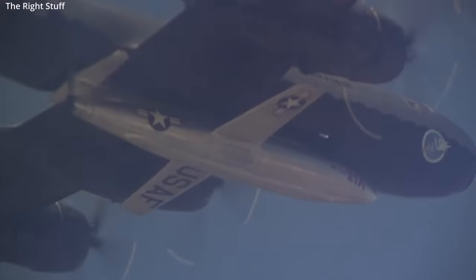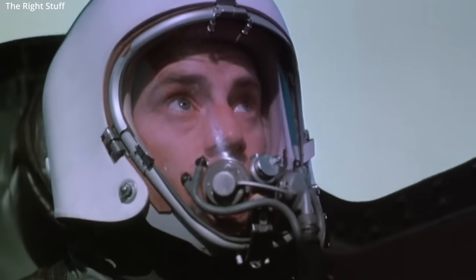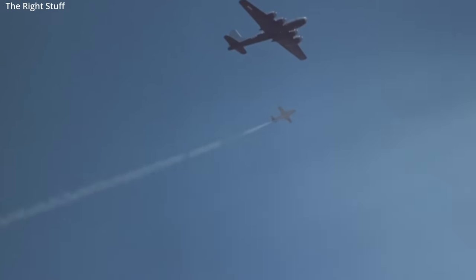Some reports indicate the aircraft may have broken the sound barrier, but this event can't be verified. The first official documented breaking of the sound barrier would go to the Bell X-1 in October of 1947 — shown here is the X-1A variant.